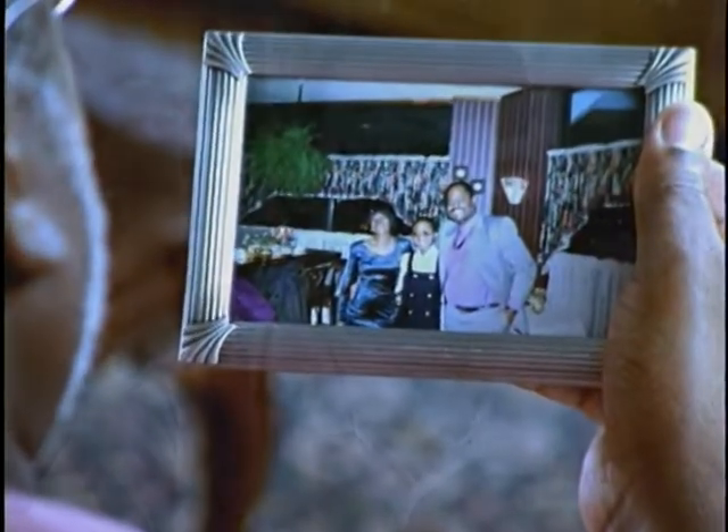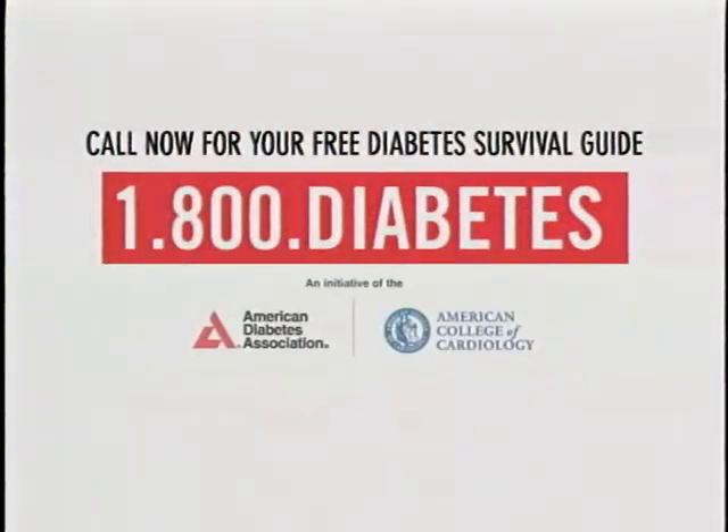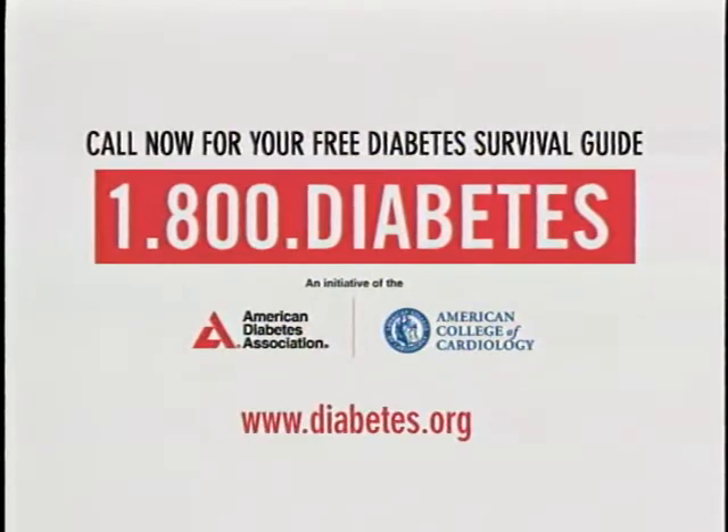Diabetes is a killer. After I was diagnosed, I didn't feel sick, so I didn't listen to my doctor. Then it struck — I had a heart attack, then a stroke, and I was only 49. Most people with diabetes also have high blood pressure and cholesterol, which can cause severe heart damage. In fact, two out of three people with diabetes die from heart disease or stroke. Don't let diabetes destroy your life. Call for your free diabetes survival guide. Choose to live.